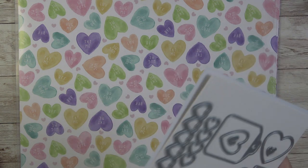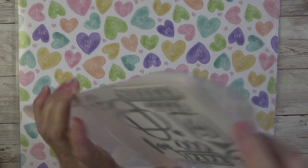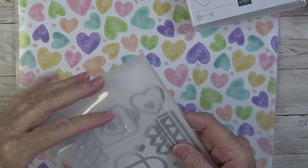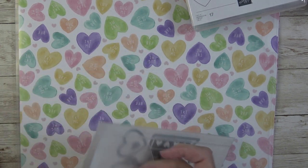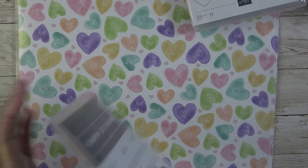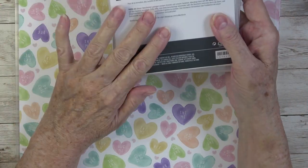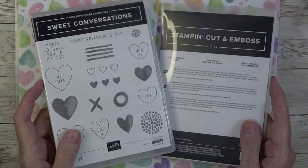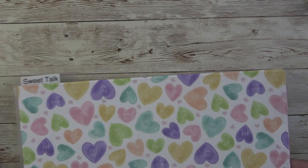If you didn't want the entire suite and just wanted the stamp set, you could buy it separately. But anytime you bundle a stamp and a die together, you're going to save 10% over buying them separately. If you like the dies and you're on the fence, I'd suggest going ahead and getting both to save that 10%, because if you buy the stamps and later decide you want the dies, you'll lose that savings.